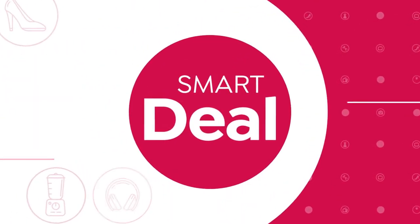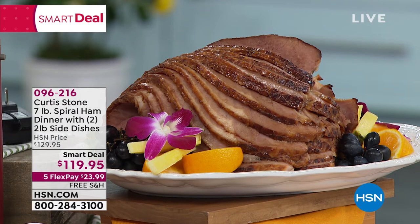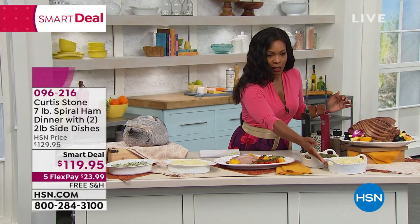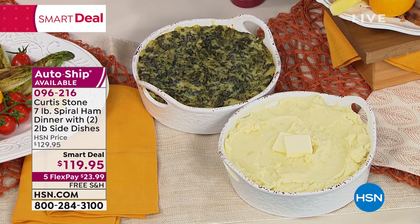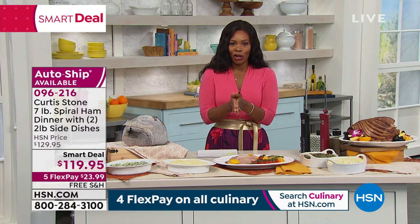From chef Curtis Stone, we have a smart deal — a limited-time price with about $10 off and free shipping. It's a seven-to-eight pound bone-in spiral cut ham that comes with a glaze mix for that beautiful glaze on top. You're also getting two pounds each of creamed spinach and mashed potatoes — your entire meal. You can order it once or on auto ship. Item number 096216.